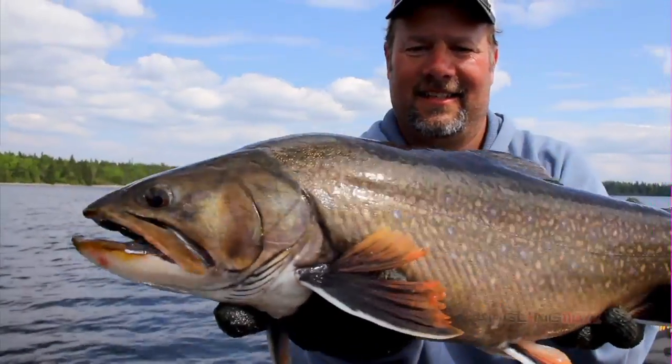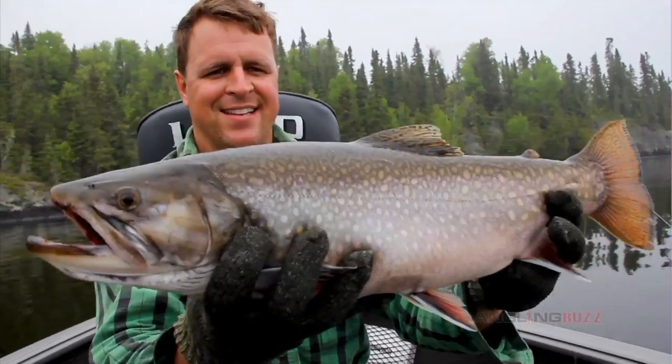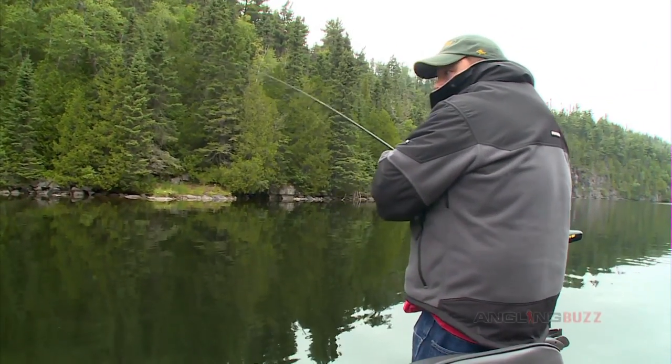The common misconception with brook trout is that you have to use extremely light, fly-type gear to finesse bites from these fish - and that is simply not the case with these fish in the Nipigon region. Look at them on the surface, always that pretty.